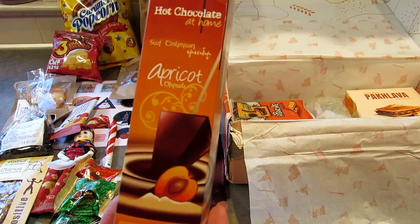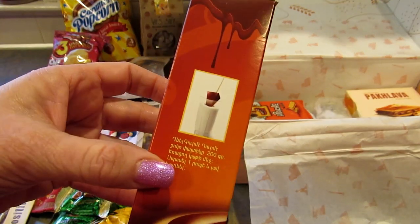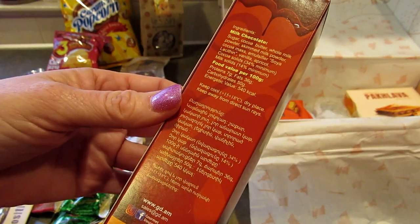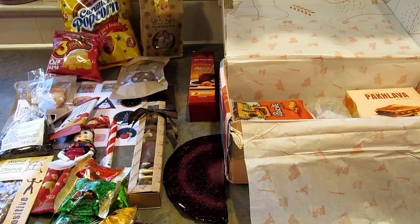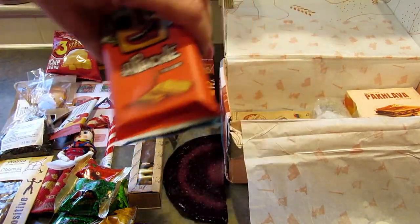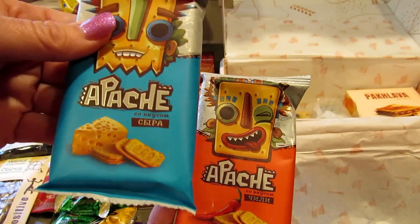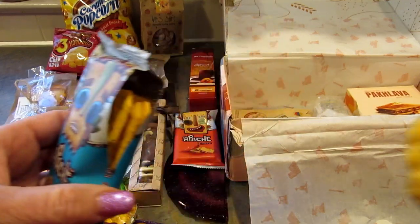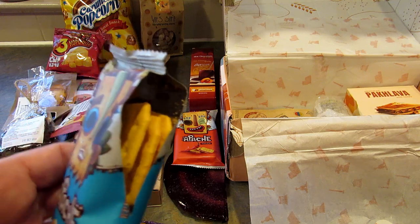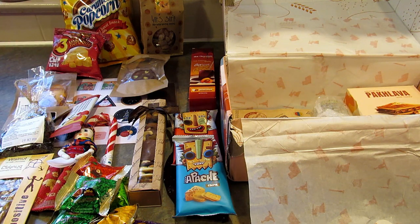This is apricot hot chocolate. It says 'hot chocolate at home' and I guess you just put it in some warm milk and it dissolves and makes hot chocolate — very cool. What are these? These look interesting. These are called Apache chili crackers — well, these are chili and these are cheese. I'm going to try the cheese ones. They're big rectangular crackers. Mmm, it tastes like real cheddar cheese and not that phony cheese flavor — they're so good. I love those.